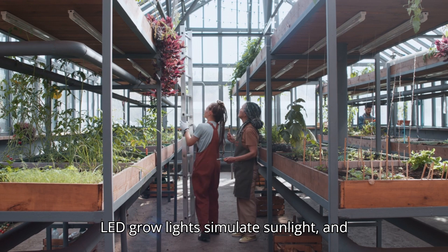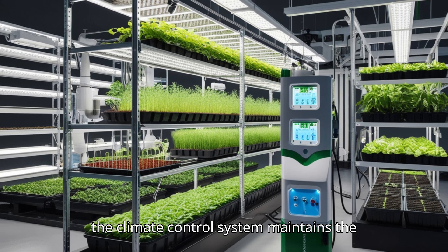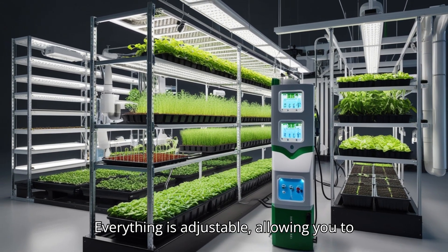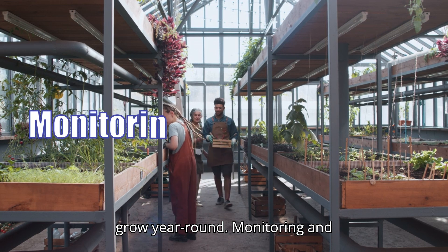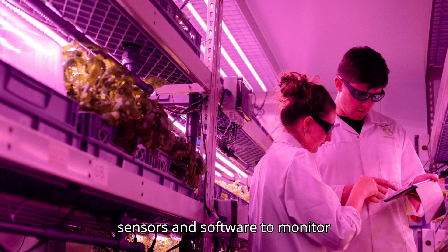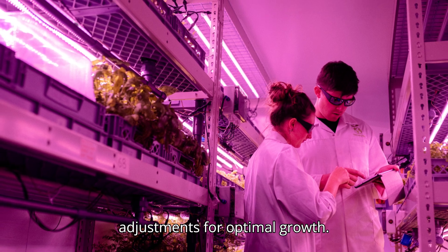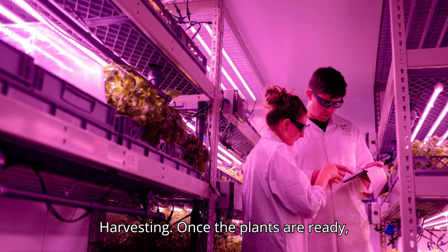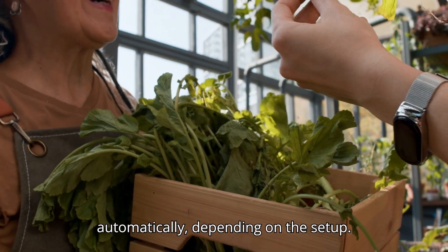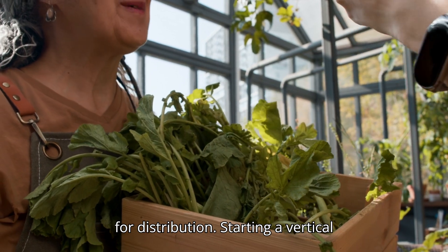LED grow lights simulate sunlight, and the climate control system maintains the perfect temperature and humidity. Many vertical farms also use sensors and software to monitor conditions like pH levels, nutrient content, and plant health, automating adjustments for optimal growth. Once the plants are ready, harvesting is done manually or automatically, depending on the setup, and fresh produce is then packed and ready for distribution.